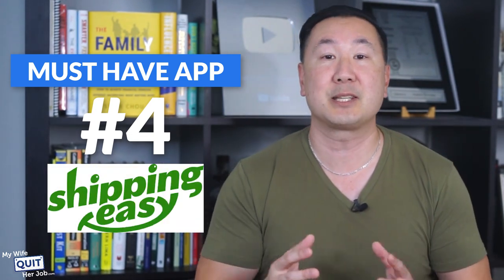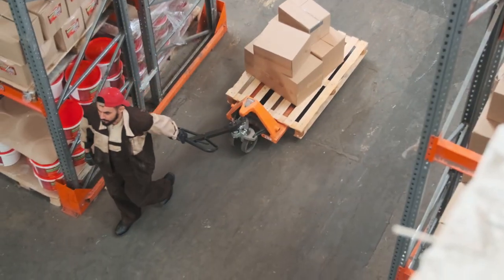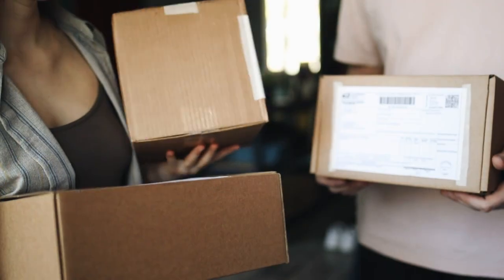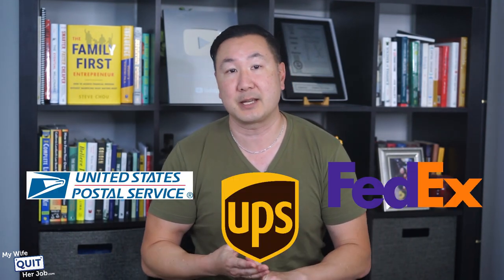The next app that you should install is shipping software. Personally, I use the Shipping Easy app for my online store, and it helps me streamline shipping hundreds of packages per day. Here's why shipping software is a must-have: it allows you to ship out hundreds of packages per day as efficiently as possible with your brand displayed on the shipping label. It also allows you to manage multiple shipping carriers — most stores ship out via USPS, UPS, and FedEx — and without software, you would have to log into each platform individually to print labels.